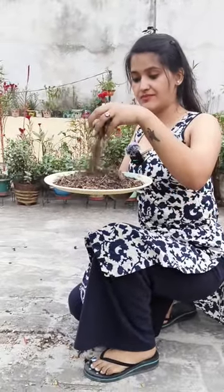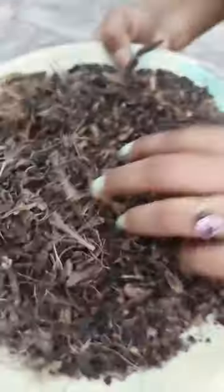I have put it in a mixer grinder. If you want, you can add a lot of water to it.